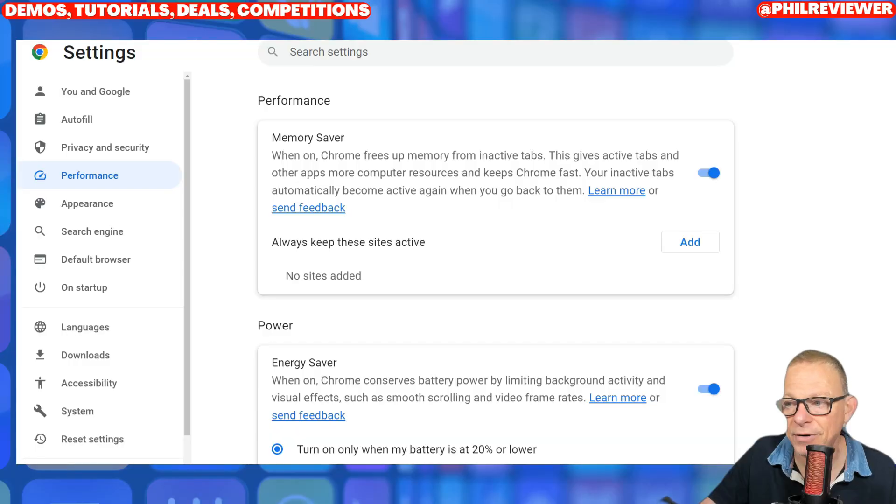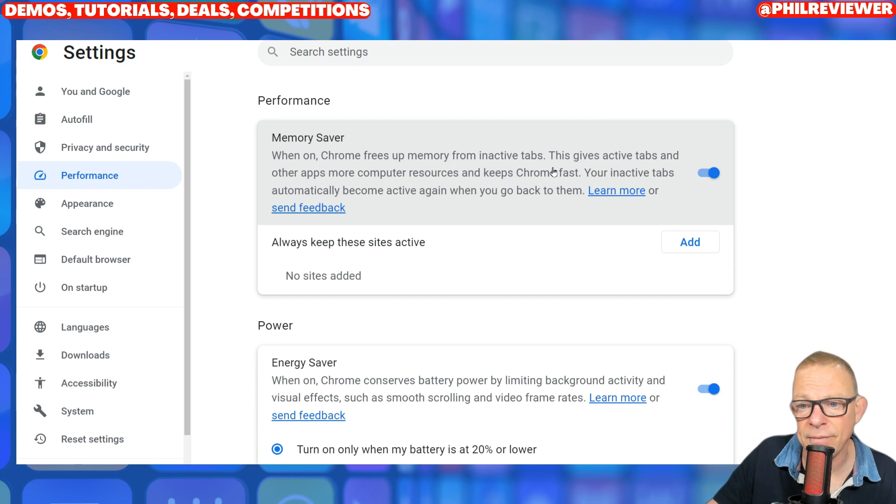Let's go full screen to show you. Memory Saver — you don't have to do a lot with this. You'll probably see a blue box pop up on your Chrome, but it might be worth considering Chrome again if you found it slow. It's going to free up the memory from inactive tabs and give active tabs and other apps more computer resources, keeping Chrome fast.